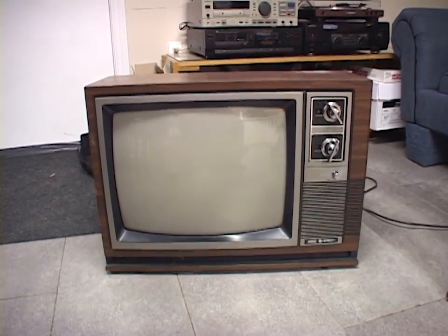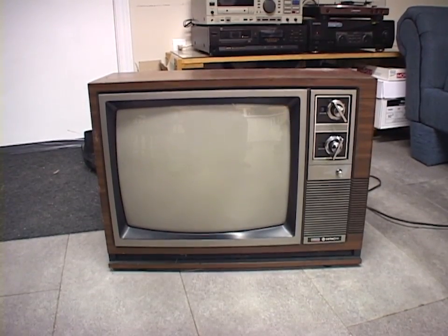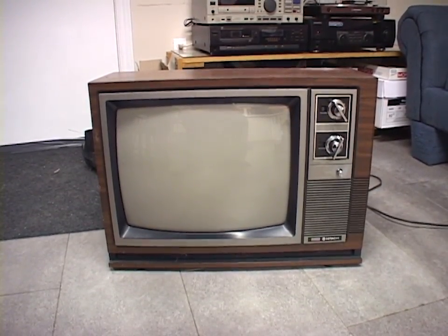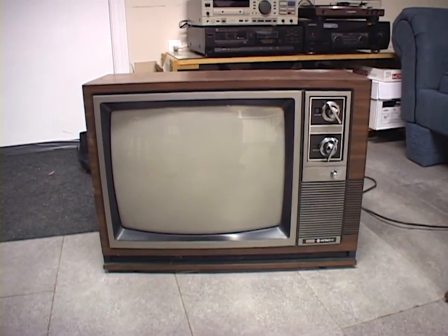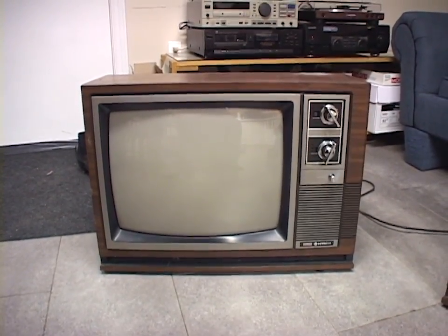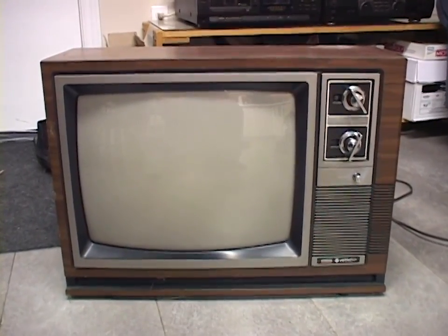Oh my goodness, what have I dragged in this time? This is a first for me, I think. I can't remember doing something like this before. This is something I saved from the side of the road. It is a Hitachi 21-inch color TV, made in 1983.